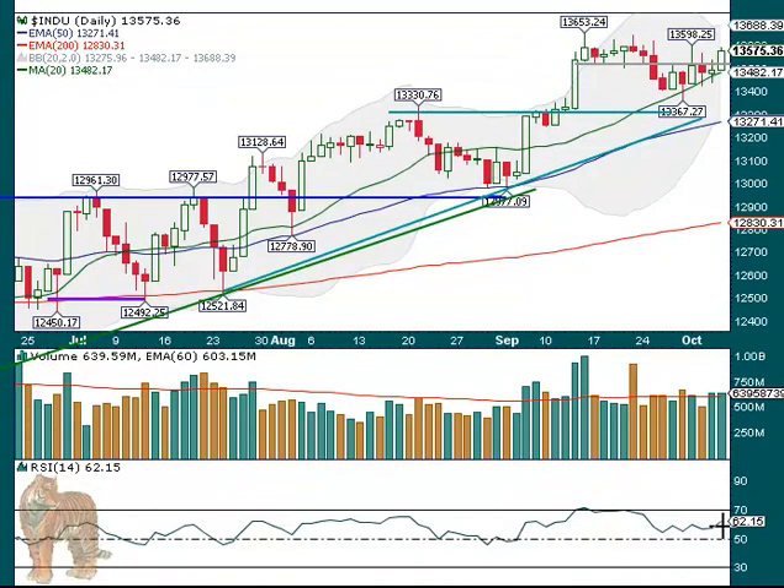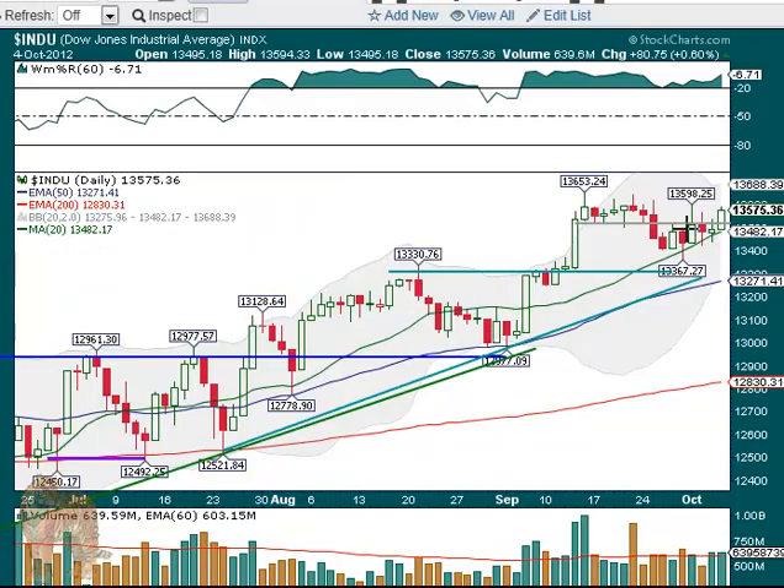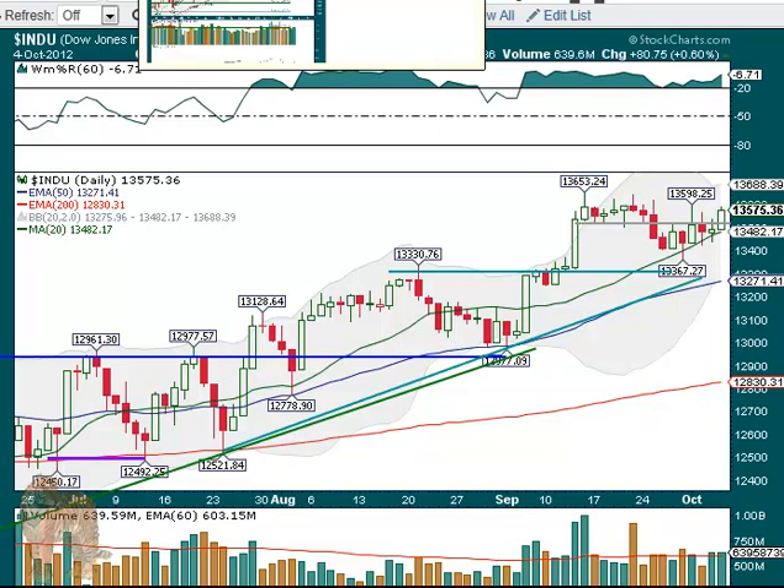The RSI down here is back up to 62. So you could say a little bit of negative divergence, but not much because we're not at that level. And this may turn around because it's lower, have more room to run. That's the bullish case anyway. So right now it's looking pretty good and a nice little move there.